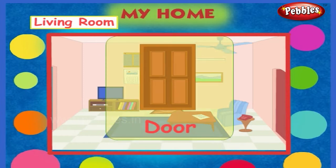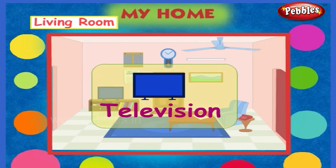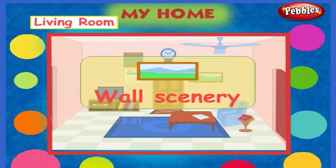This is the door. This is the doormat. Here is a television on the table. This is a center table. This is a wall scenery.